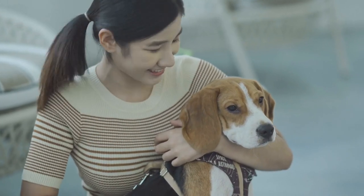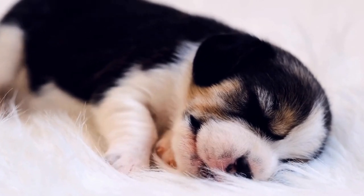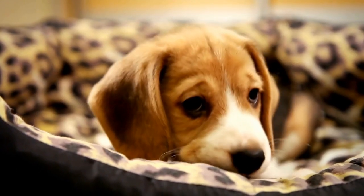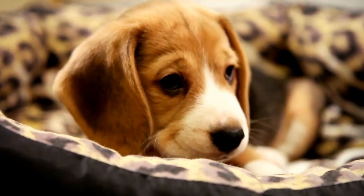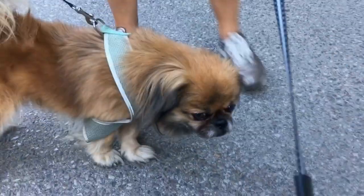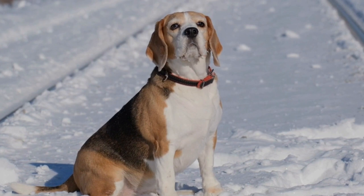Training and Intelligence. Both Beagles and French Bulldogs are intelligent breeds, but they may have different learning styles. Beagles are known for their independent nature and can be a bit stubborn during training. They respond well to positive reinforcement techniques, but may require consistency and patience. French Bulldogs are eager to please and enjoy training sessions, making them relatively easy to train. However, they can be sensitive to harsh training methods, so using positive reinforcement is highly recommended.